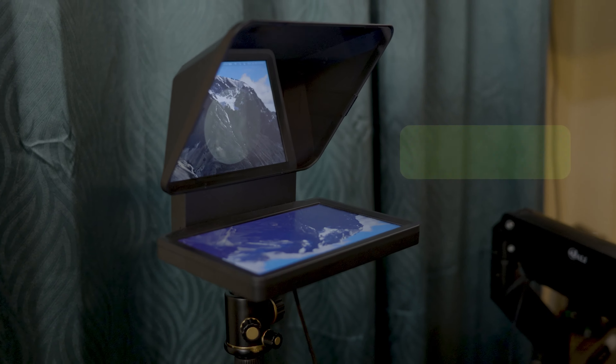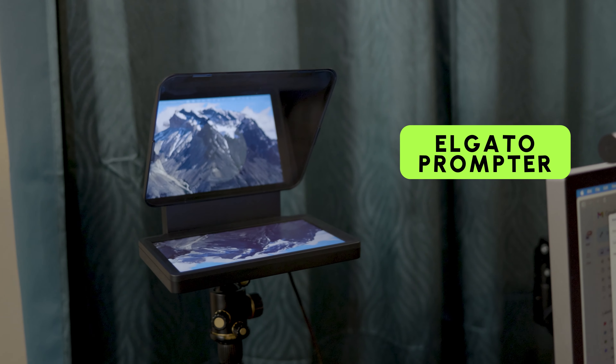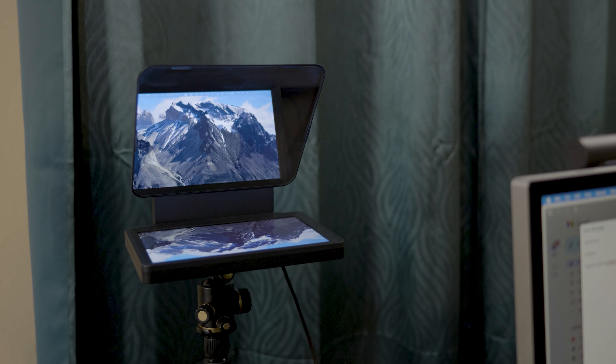And speaking of scripts, thanks to the Elgato prompter, I can glance at my lines while keeping eyes locked with the camera, or with you on a Zoom call, making virtual meetings more engaging.